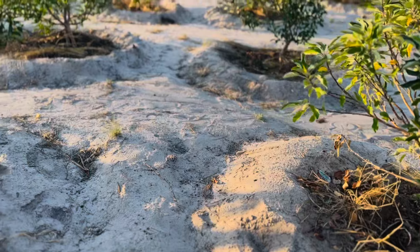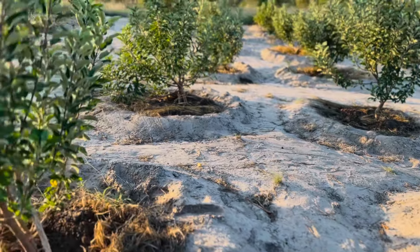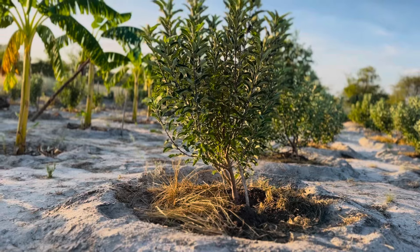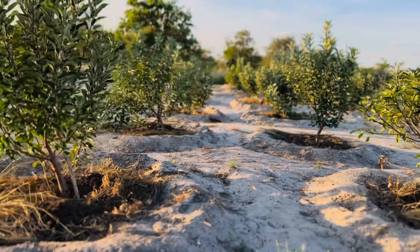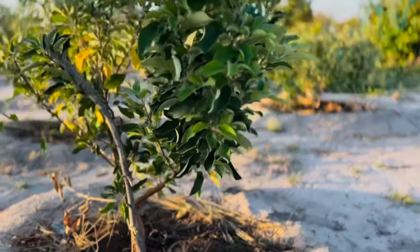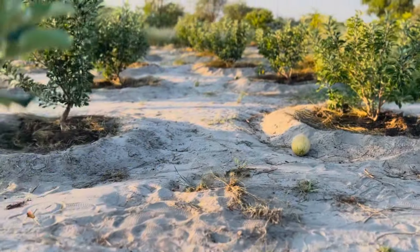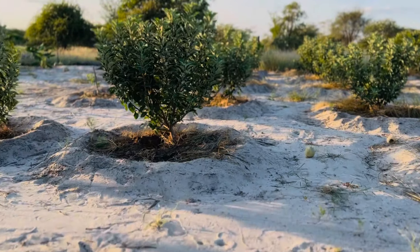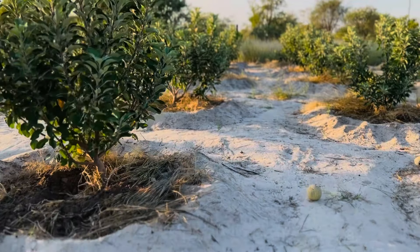We replaced the mulching that had decomposed. You can tell your trees are growing well — just look at the trunk. The size of the trunk and the size of the branches will tell you that your trees are picking up and growing well.